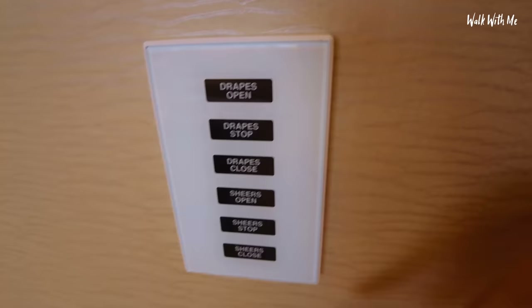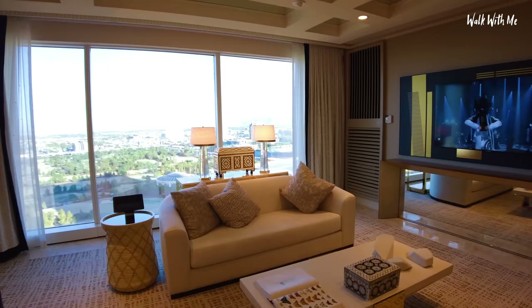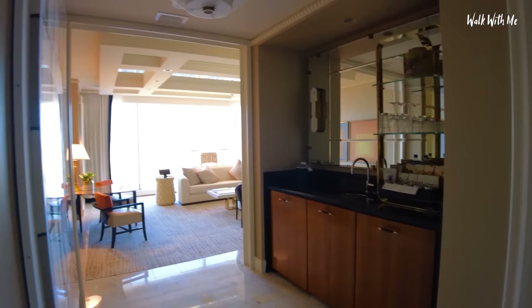I can open the shears or the drapes — that's the curtains and what we'd call a net curtain. If I want, I can turn everything off all at once by hitting 'all off' — the lights go down low and the curtains close.